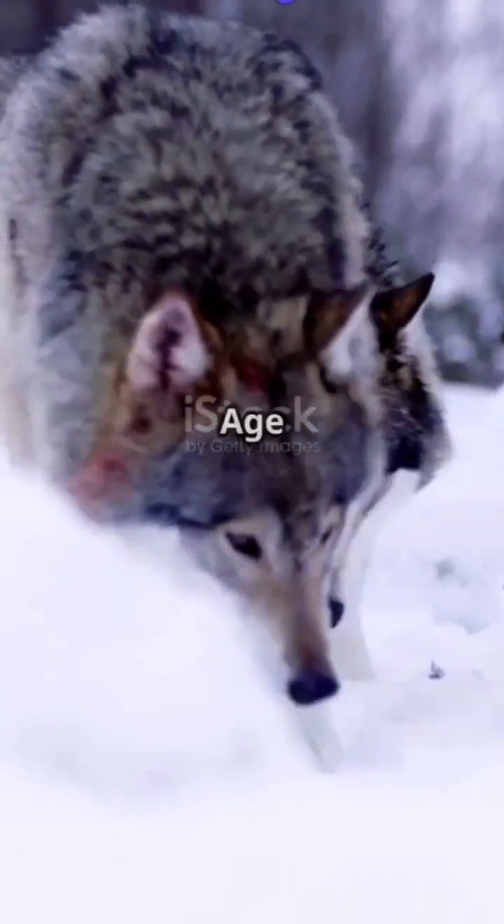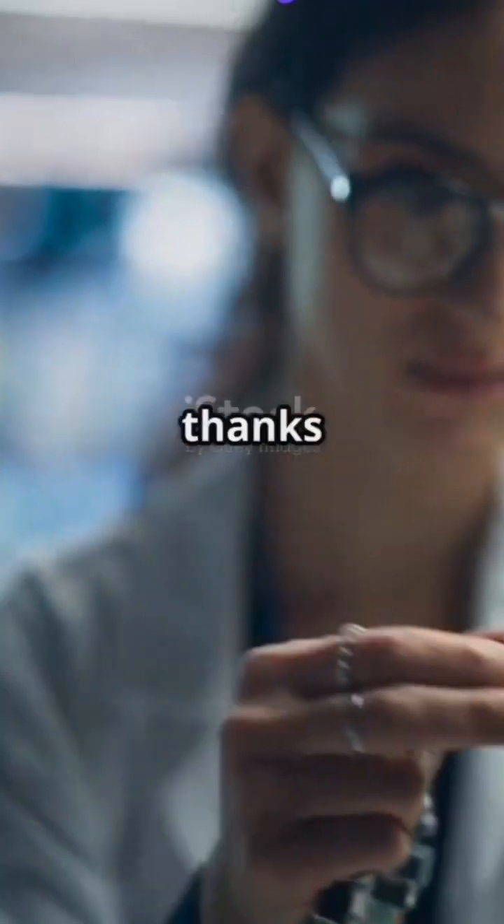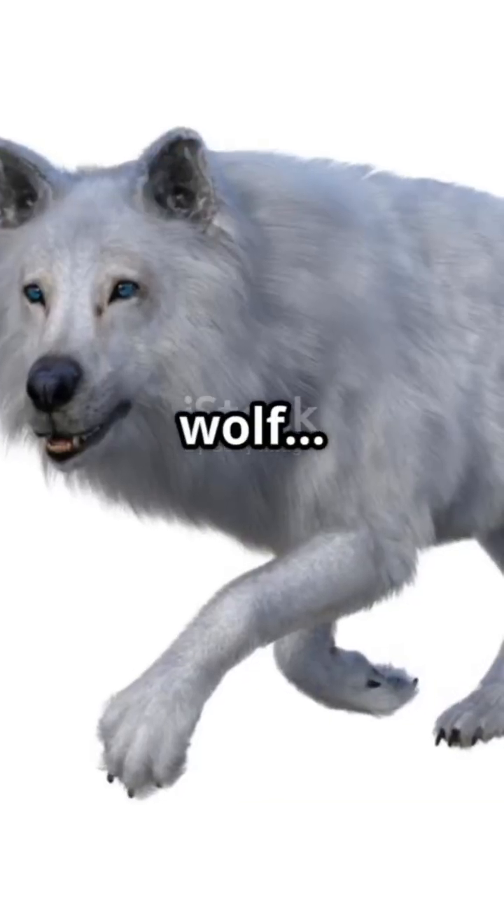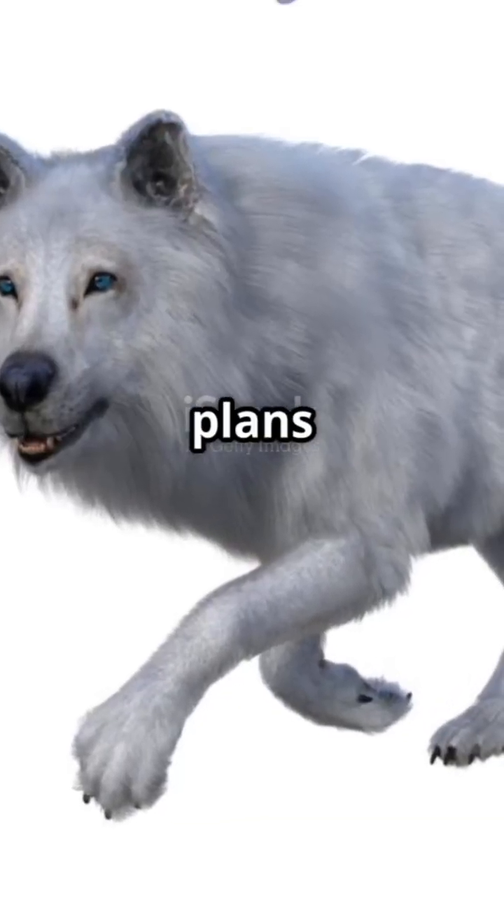Imagine a world where apex predators from the Ice Age once again roam the wild. Today, thanks to cutting-edge science, that world might be closer than we think. This is the story of the dire wolf, and how Colossal Biosciences plans to bring it back.